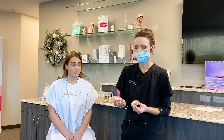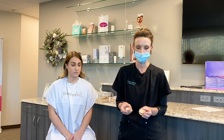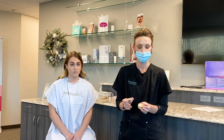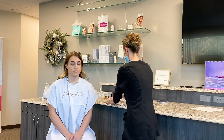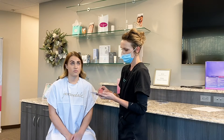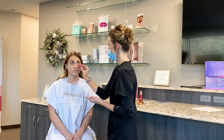For under eye concealer, Jane Iredale has a product called Circle Delete. They have Circle Delete 1 and 2, which come in two different shades and both have two different colors. So depending on your skin tone, you can mix the two or use just one. You can also use it for blemishes or anywhere else on the face that you're looking to conceal. Today we're going to do under eye concealer for Kristen — you really just need a little bit, this product goes a really long way. We'll just kind of blot right under the eye.